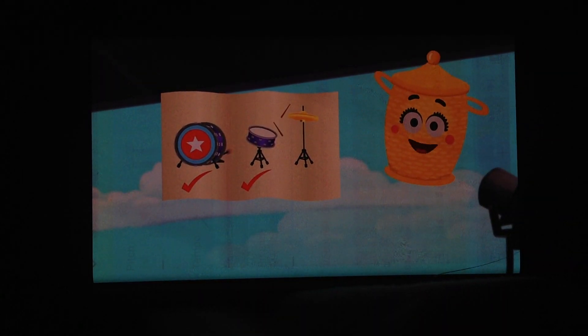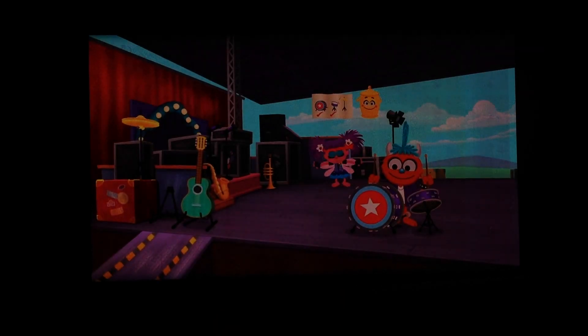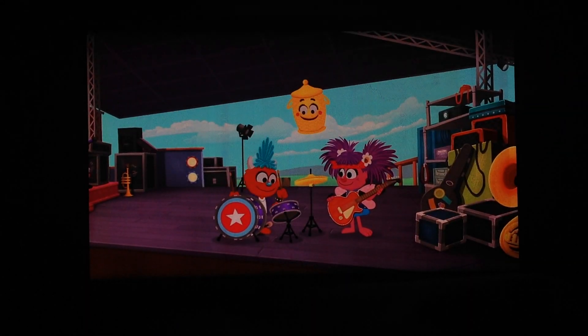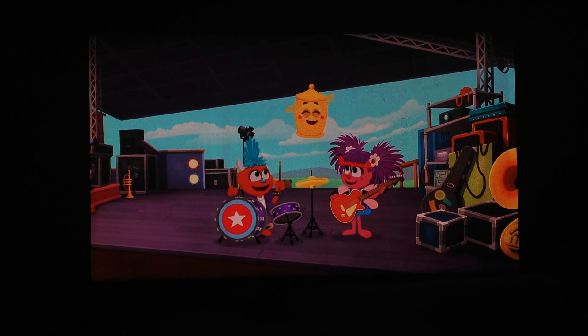Okay, all you need now to complete the drum set are the cymbals. Found them! Good job, musicians! You didn't give up! You put the drum set together! And just in time for the concert!